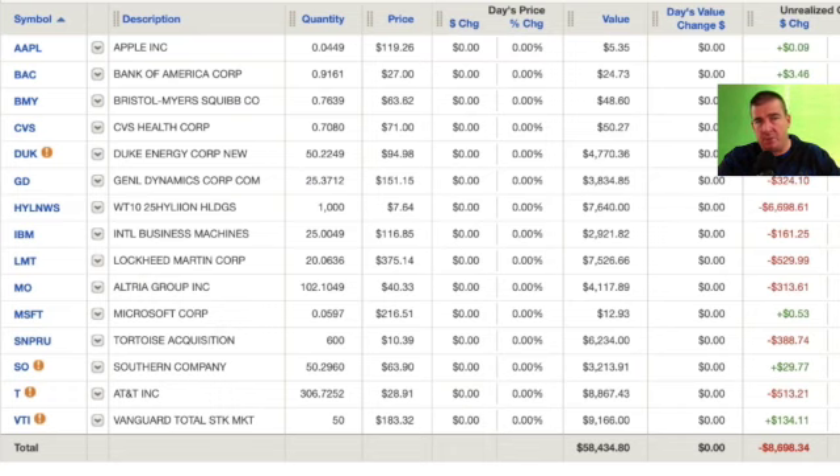I think everybody should start with an individual retirement account — a Roth variety is my favorite. That way you can really get yourself some tax benefit built up there for the eventual time in your life when you reach 59 and a half. But if you're really looking to accelerate your wealth-building program, you could then definitely look at layering on with some brokerage accounts. This is one of three that I have, and this is the larger of the three.